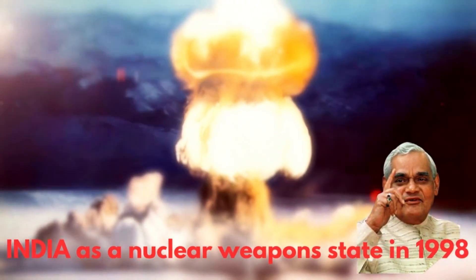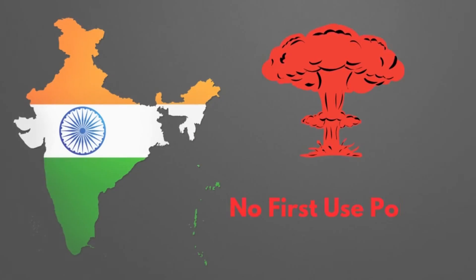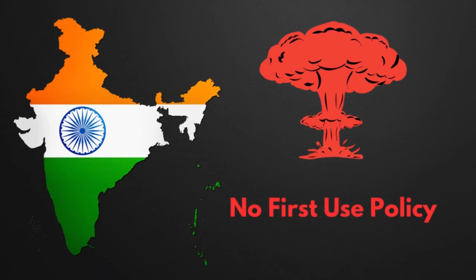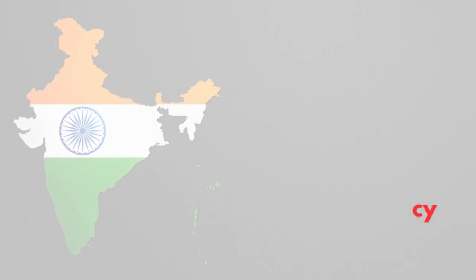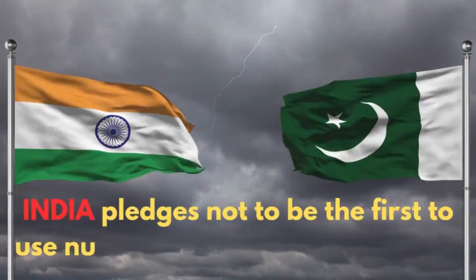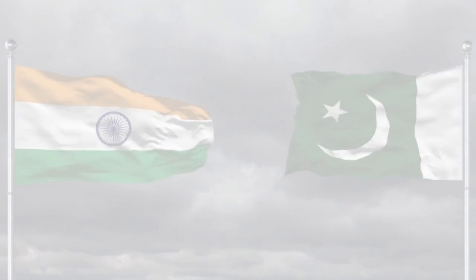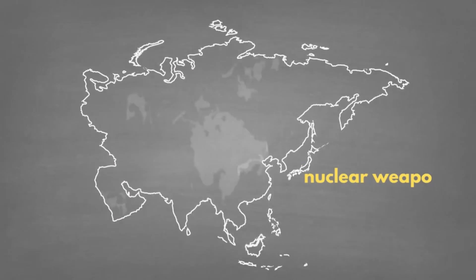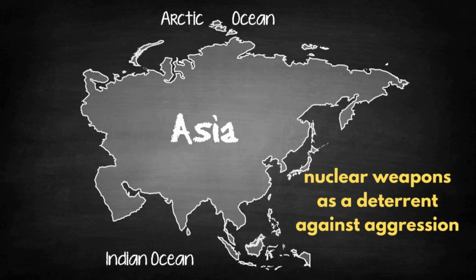No First Use Policy: One of the core principles of India's nuclear doctrine is the No First Use Policy. The NFU policy means that India pledges not to be the first to use nuclear weapons in any conflict. This policy is seen as a measure to reduce the risk of nuclear escalation and emphasizes India's commitment to using nuclear weapons solely as a deterrent against aggression.